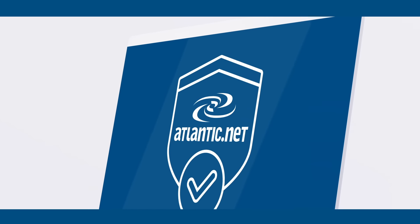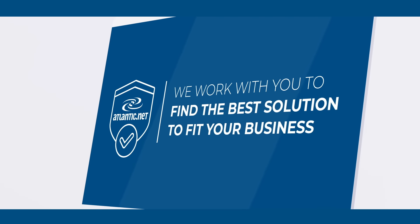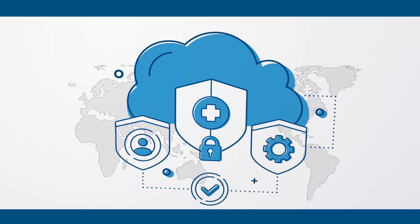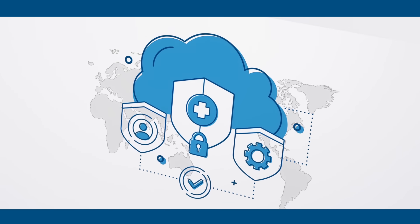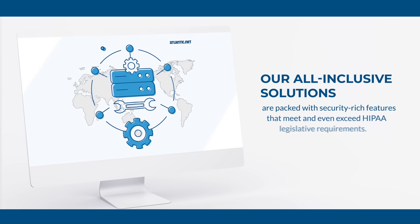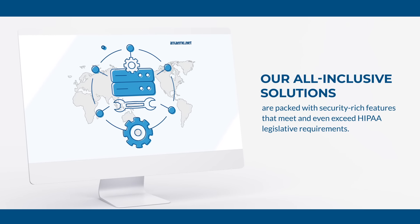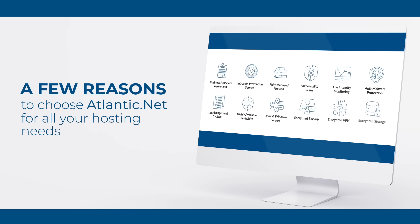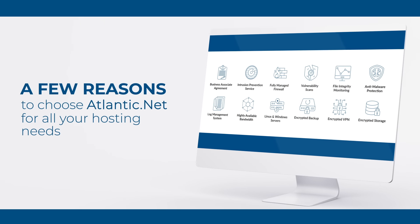At Atlantic.net, we work with you to find the best solution to fit your business. You get best-in-class expertise and a fully audited and certified infrastructure. Our all-inclusive solutions are packed with security-rich features that meet and even exceed HIPAA legislative requirements. Here are just a few reasons to choose Atlantic.net for all your hosting needs.